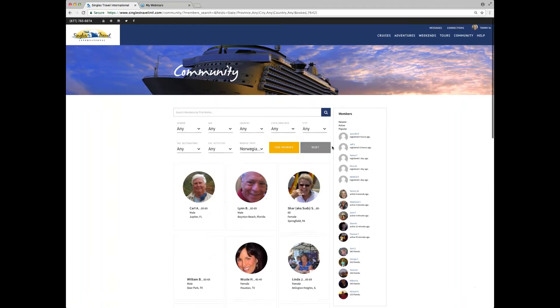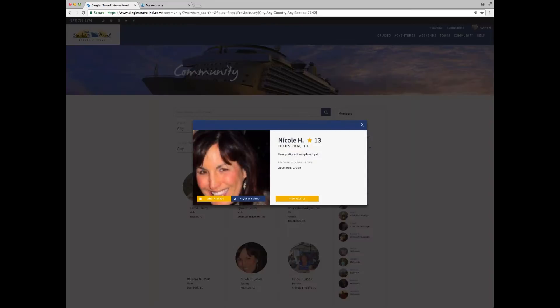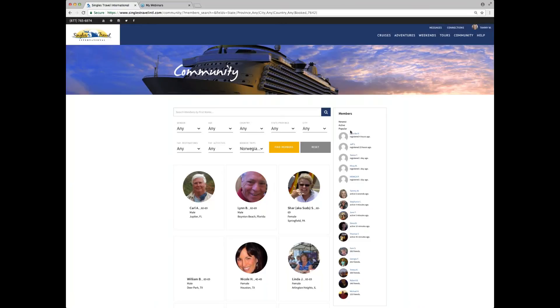Now all I have to do — if I want to send a message to Nicole, for example — I click on her profile. You'll notice in the upper right-hand corner that I'm logged in; there's my name and my profile. So I'm able to view Nicole's profile, send a friend request, or send a message. Once I'm done, I'm able to send another one to Carl.